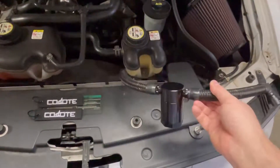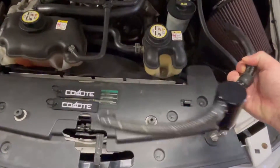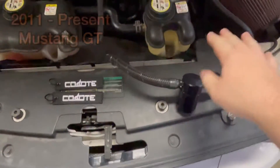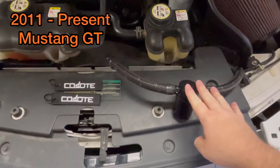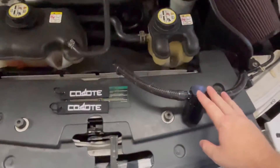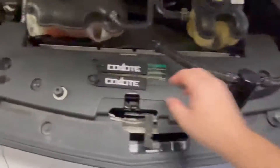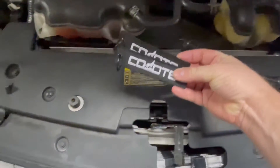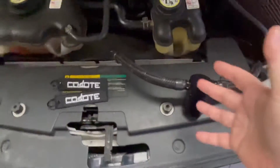Hey guys, what's going on? Got some giveaways going on for the channel. We've got the Coyote catch can — this should be valid from 2011 all the way to the present Mustangs that have the Coyote motor. Also got some Coyote keychains.